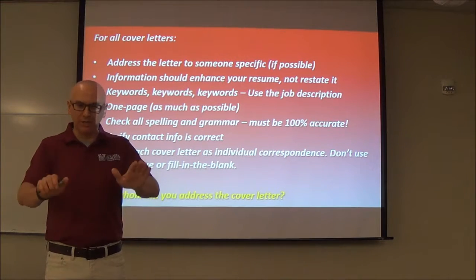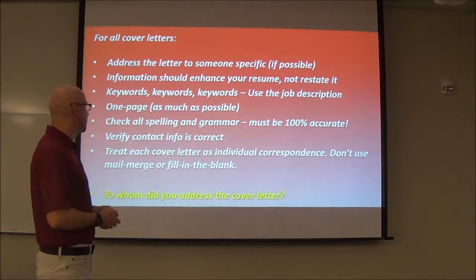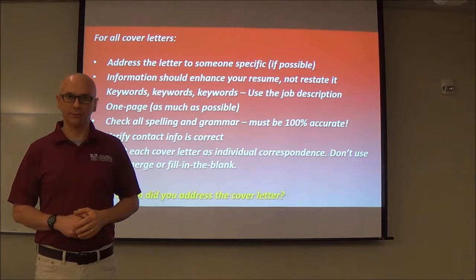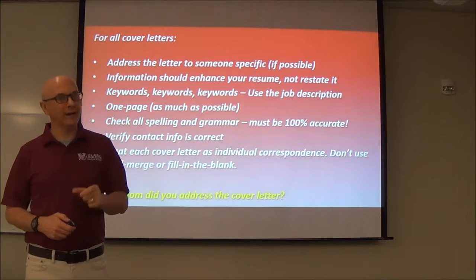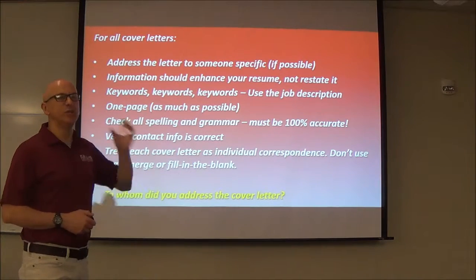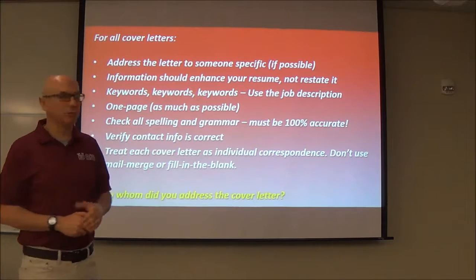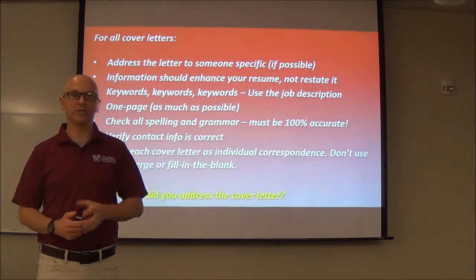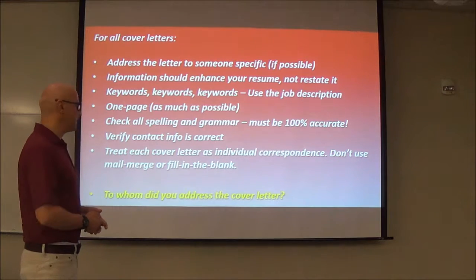If I get down to two candidates, looking at two resumes and cover letters — this one has an error or two, this one does not — which one would you choose? Spelling and grammar, 100% accurate. Make sure the contact information is correct. I have called people to offer interviews and gotten a 'this number is no longer in service' because they transposed numbers in their phone number. Make sure you are very careful about those things. Everything that you send should be individualized. Don't send out form letters — make it specific. It's individual correspondence. It is absolutely critical that you don't make it look like you threw it together in five seconds.